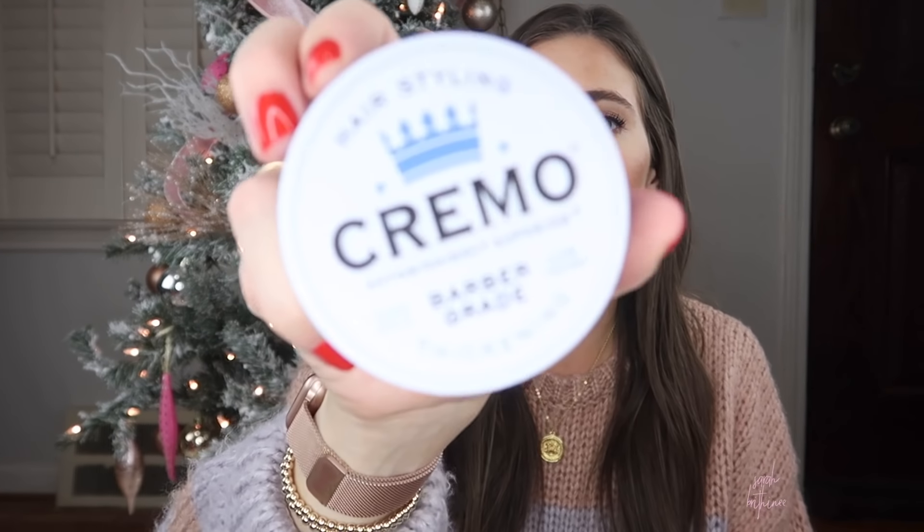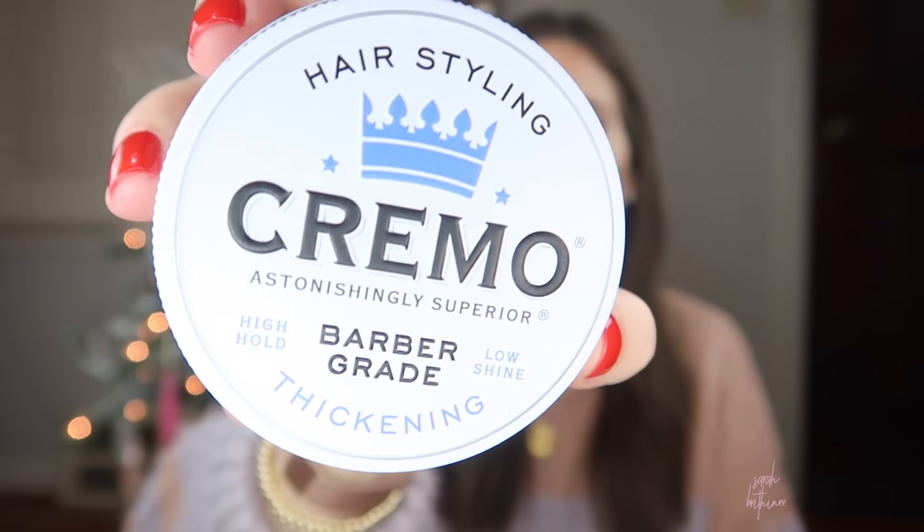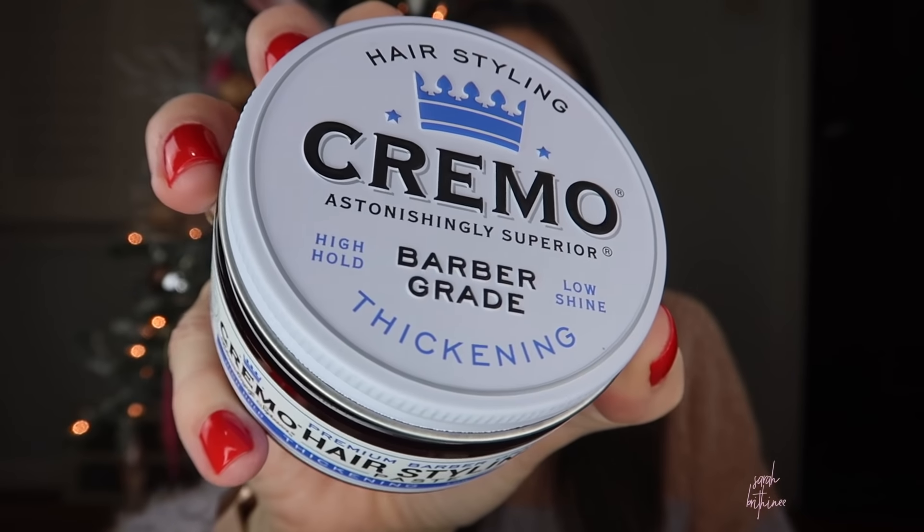Next up — I actually grabbed this out of our bathroom. This is not the brand of hair stuff Adam normally uses — he gets his from his barber. So if your man has specific hair stuff you could get them that, or like a beard oil or something luxurious like that. The one he normally uses is really good so I could totally get him some of those.